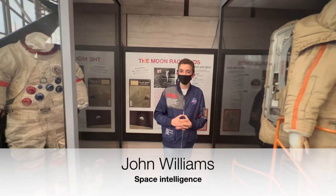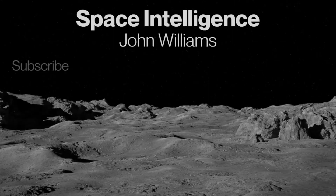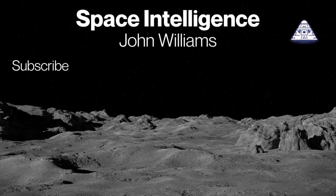Thank you for watching. Click the subscribe button and check out my other content. Have a great day. Our mission is to make you space intelligent.